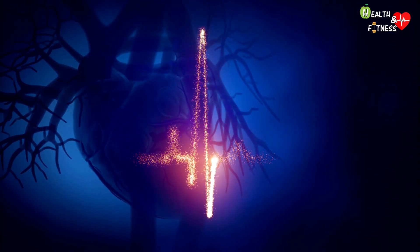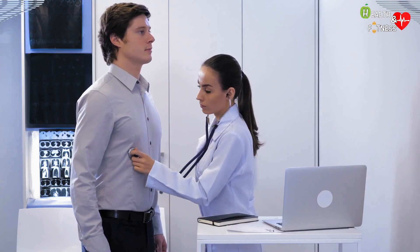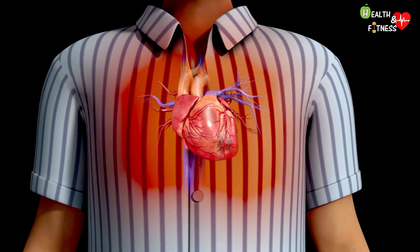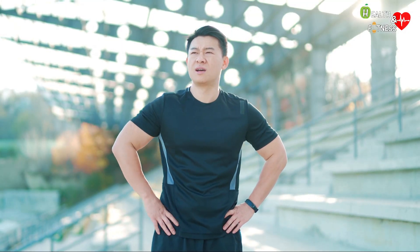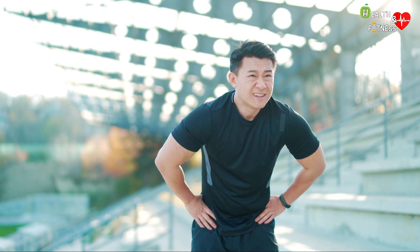The heart thus implements compensation mechanisms that force it to work harder, increasing its volume over time. This condition of cardiomegaly, if not diagnosed and treated in time, can be the cause of heart failure — a pathological condition that occurs when the heart is unable to pump enough blood to meet all the body's needs. Among the symptoms of cardiomegaly, we find palpitations, cardiac arrhythmias, chest pain, and dyspnea — that is a sensation of lack of air, caused by a difficulty in the gas exchange that takes place between the blood in the capillaries and the air contained in the pulmonary alveoli.